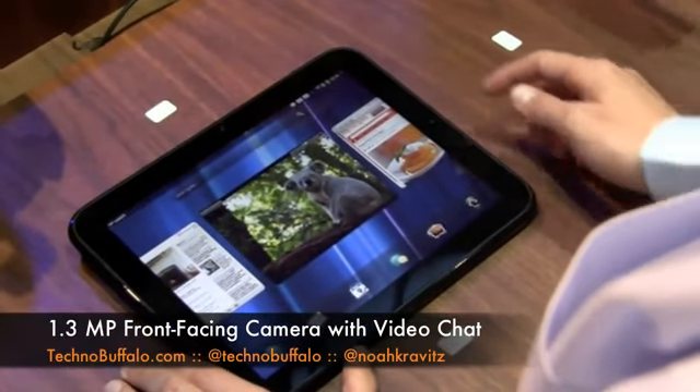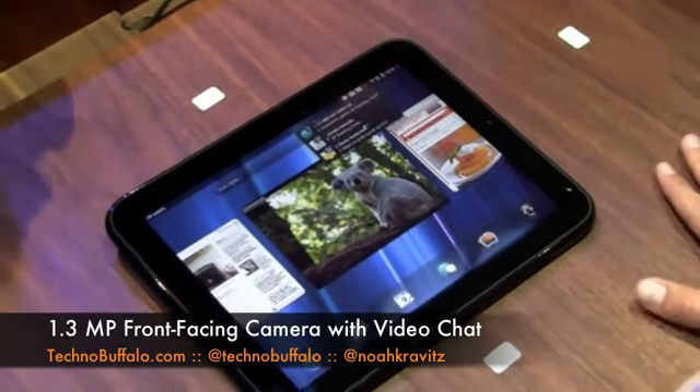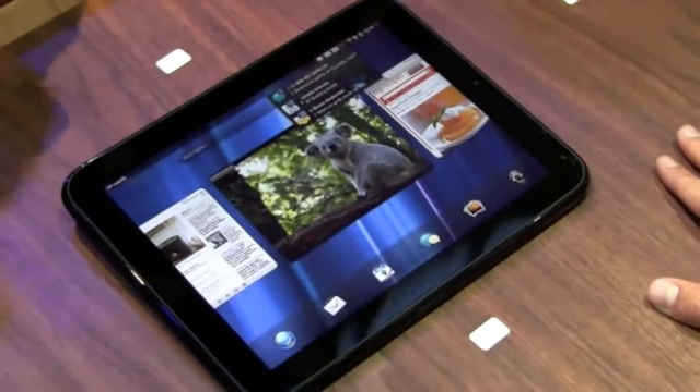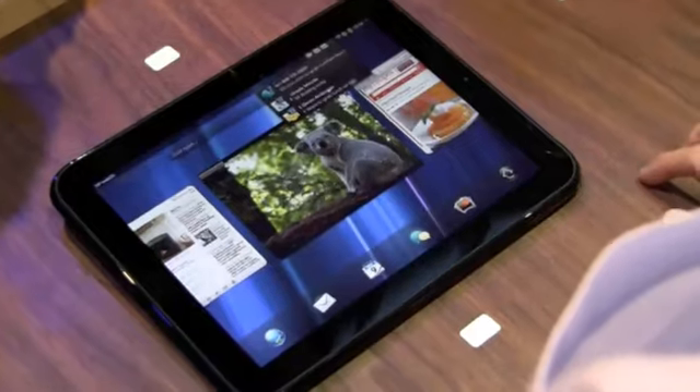You might have noticed, since I've been showing this to you, that I got a bunch of text messages. This is another really cool feature we're showing today. This does not have a phone in it, but it's connected with a phone I do have in the station here. And so I can reply to text messages right from here.